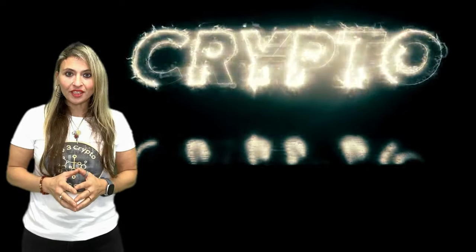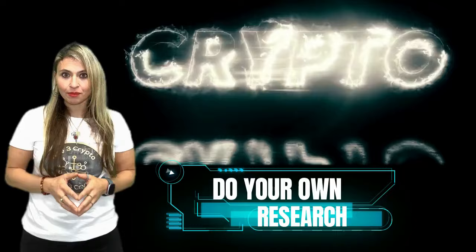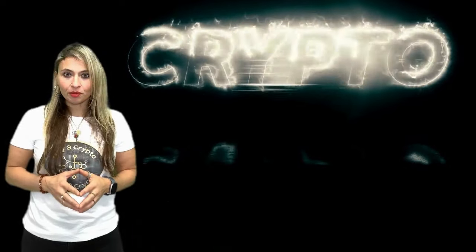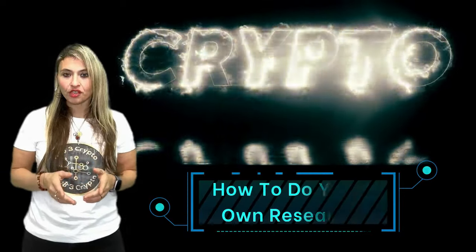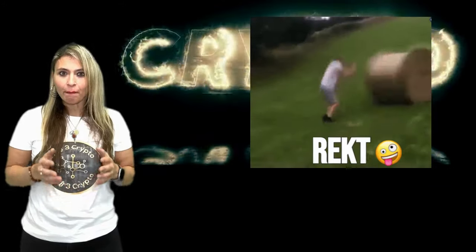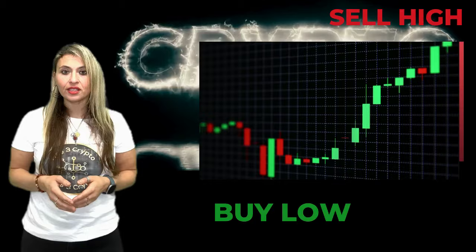You've probably heard countless YouTubers saying, do your own research when it comes to cryptocurrency investments. But what does that really mean? If you're serious about your cryptocurrency investments, you have to learn how to do your own research. This skill is key, not only to decide which crypto to buy and which one to stay away from, but also to determine the best time to buy and sell these cryptocurrencies.